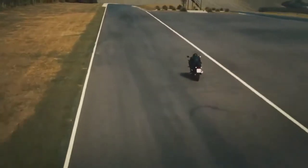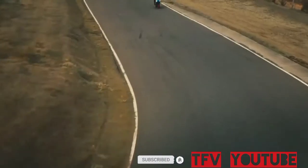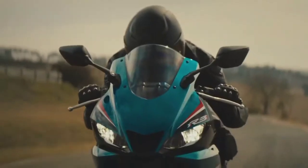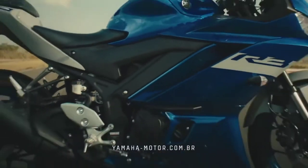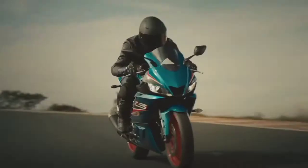High-revving engine architecture with a compression ratio of 11.2 to 1, double overhead cams (DOHC), and 4-valve cylinder heads — the YZF-R3 motor is designed for quick revving performance and high RPM efficiency to deliver an exciting ride with a broad spread of power.